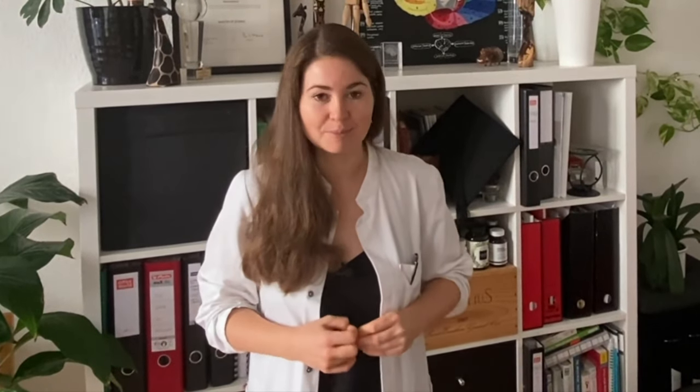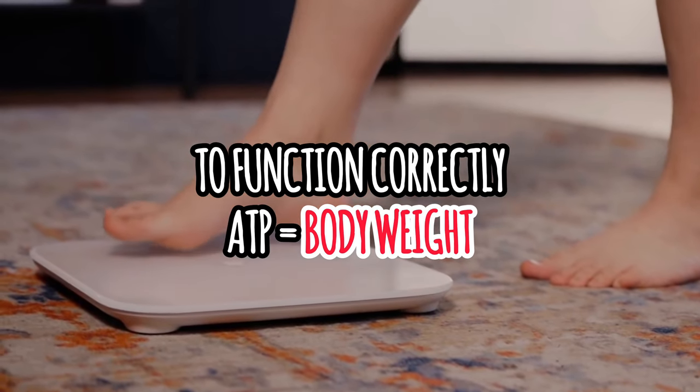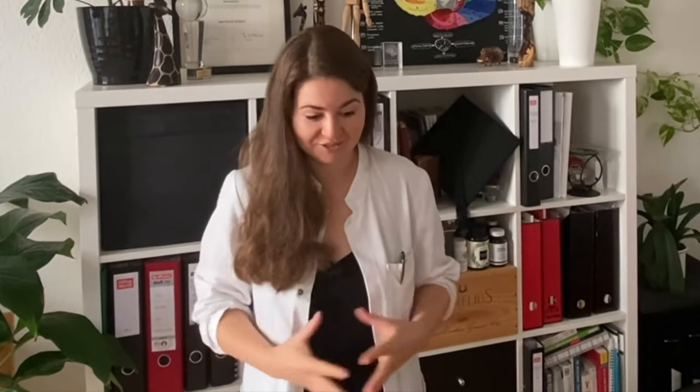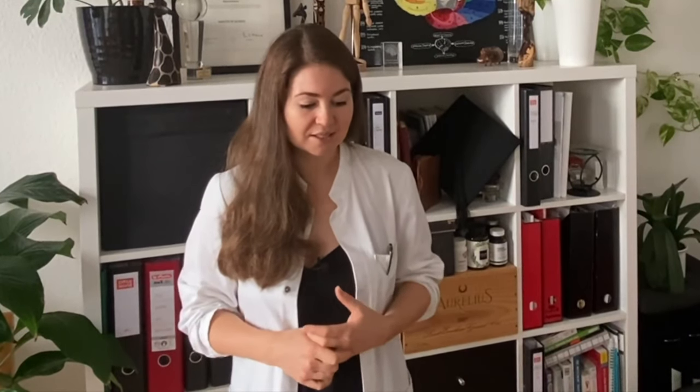Astonishingly, for you to function on a daily basis, the amount of ATP the body needs to produce equals your body weight. So in a 70-kilogram person, that means the body is turning over 70 kilograms of ATP per day so that you can live a normal life. Whenever ATP levels are lower than what is required to sustain all your body's functions, that means something goes wrong.